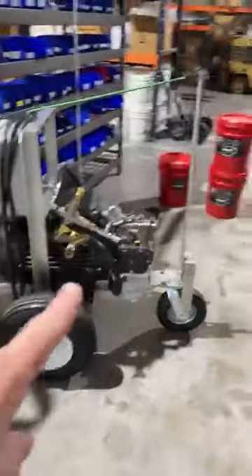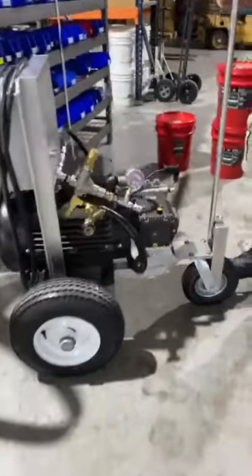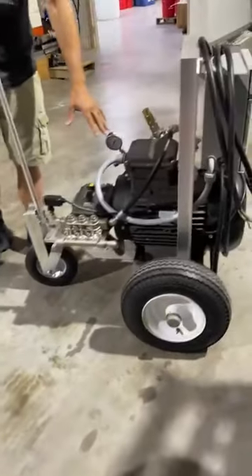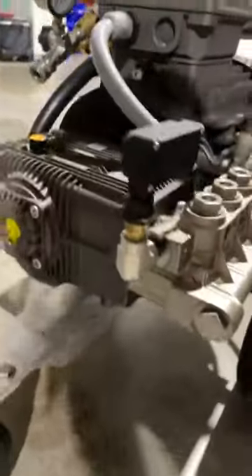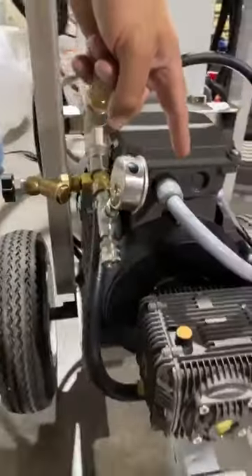This custom build that Fred did is a 7,000 PSI, 4-gallon-a-minute unit specifically designed to clean metal surfaces — barge ships in particular. It's 480V three-phase with a 20-horsepower electric motor running at 1,800 RPM, which is equivalent to about 25–27 horsepower. It's a true direct drive — no belts, no gearbox, no problems. The pump is rated for 1,800 RPMs and the motor is rated for 1,800 RPMs; they're directly coupled.